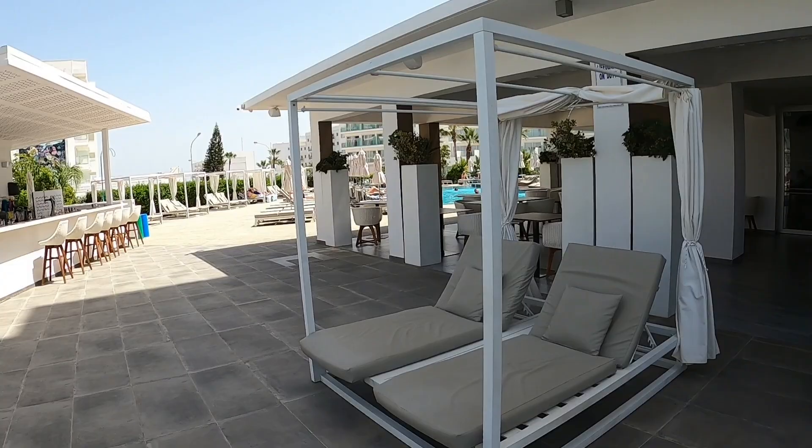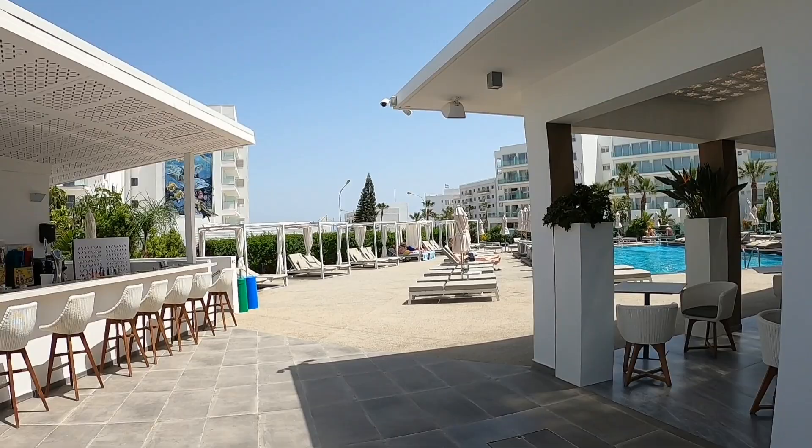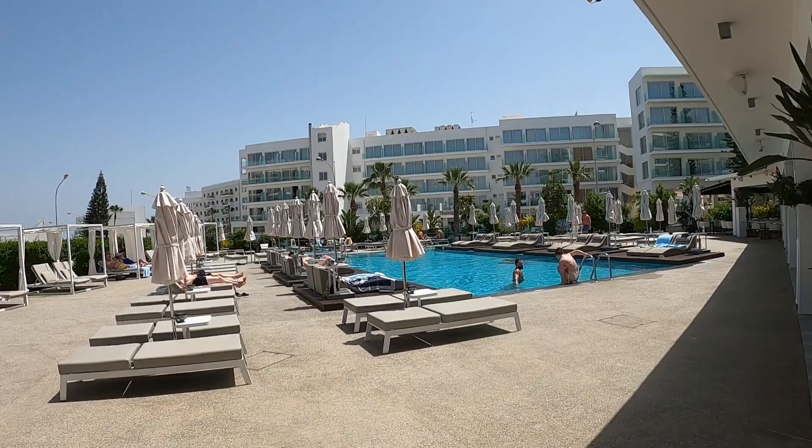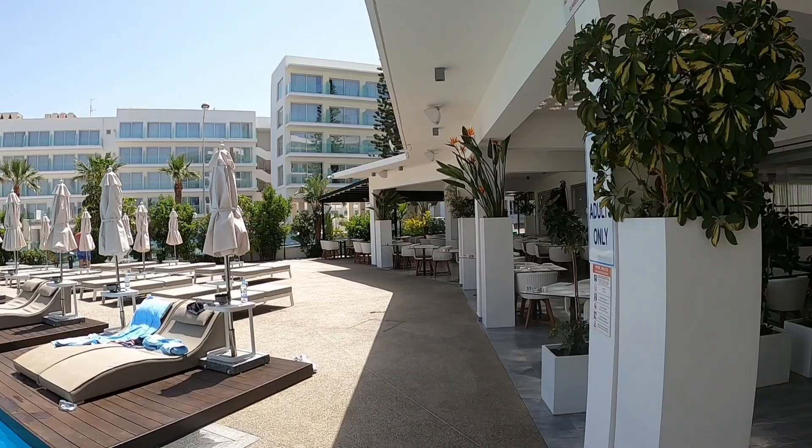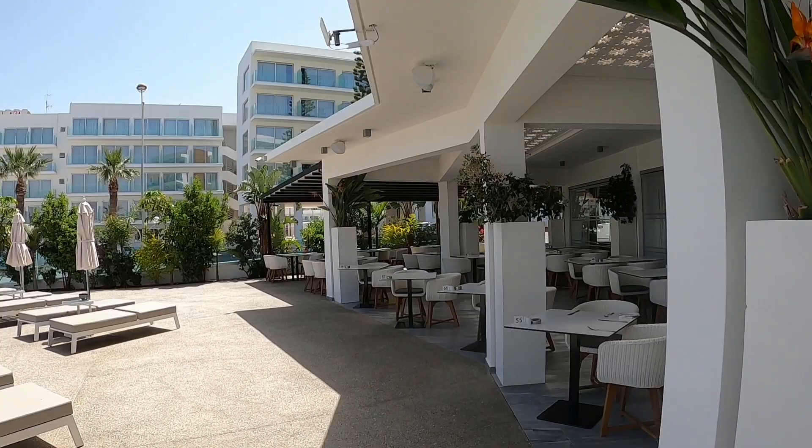There's another one of these four-poster comfortable sunbeds. And there's the bar. On that note, guys, I'm going to make my way out. Don't forget to like and subscribe, and if there's somewhere you'd like me to go, put it in the comments below. Bye!